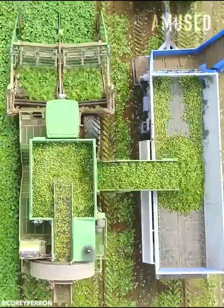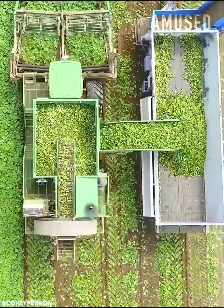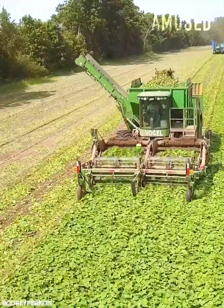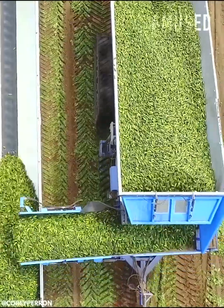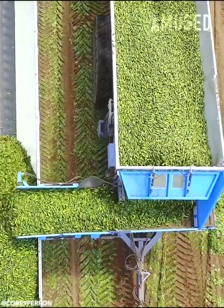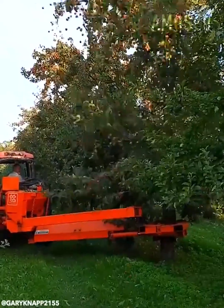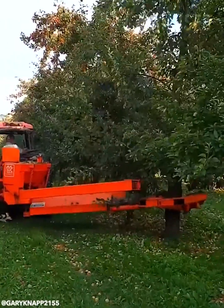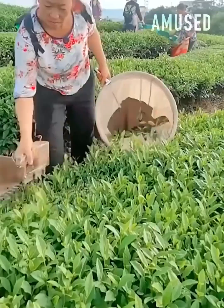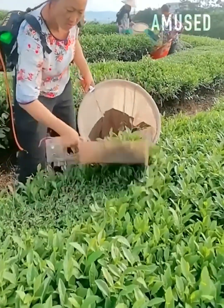A Vogel cucumber harvester rapidly removes stems, roots, and leaves. Tea leaves are harvested with a battery-powered shearing tool.